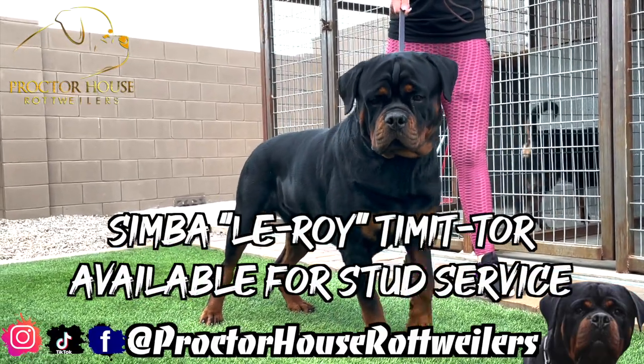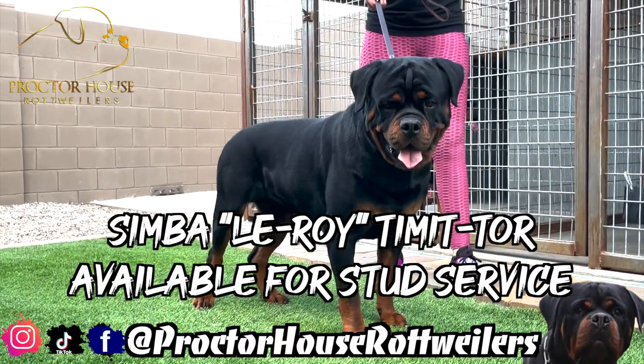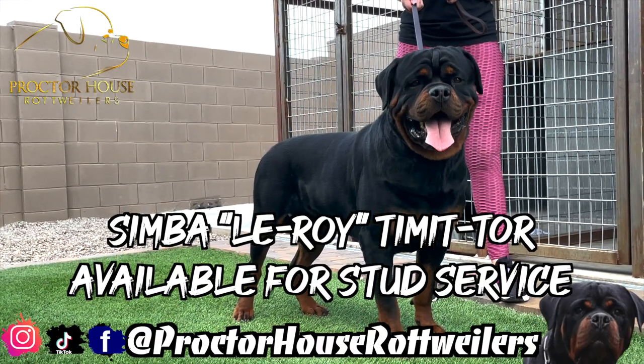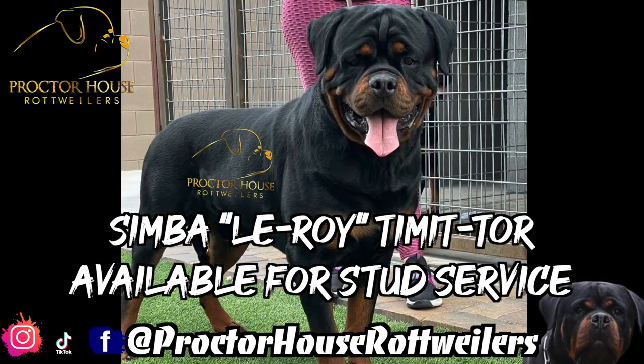I just want to give you guys a quick update on our big boy Blue Von Proctor House out of our B litter, as well as a quick update on this female Camellia, just so you guys know we always got some things moving around here — especially with us keeping this first pick female out of Camellia and Simba.